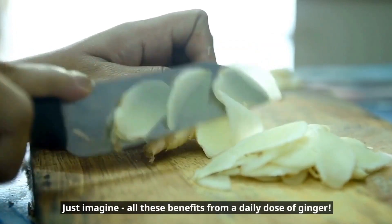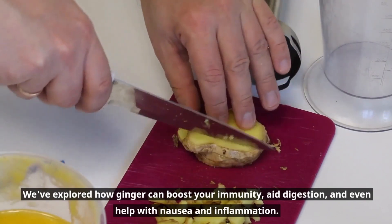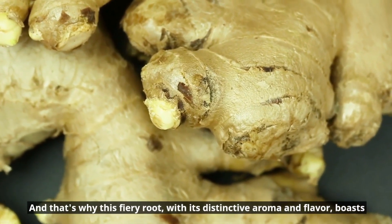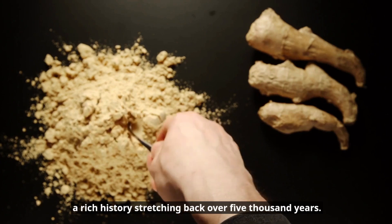Isn't it incredible how much goodness is packed into this small, spicy root? Just imagine all these benefits from a daily dose of ginger. We've explored how ginger can boost your immunity, aid digestion, and even help with nausea and inflammation. And that's why this fiery root, with its distinctive aroma and flavor, boasts a rich history stretching back over 5,000 years.